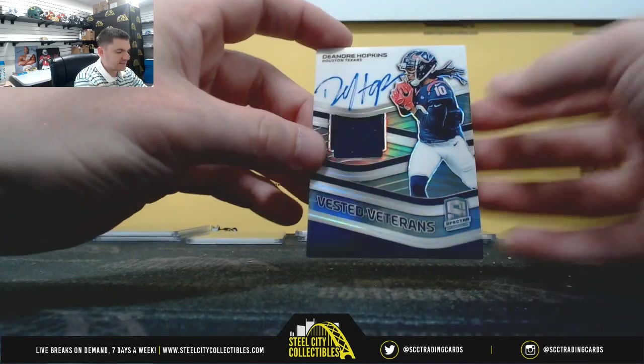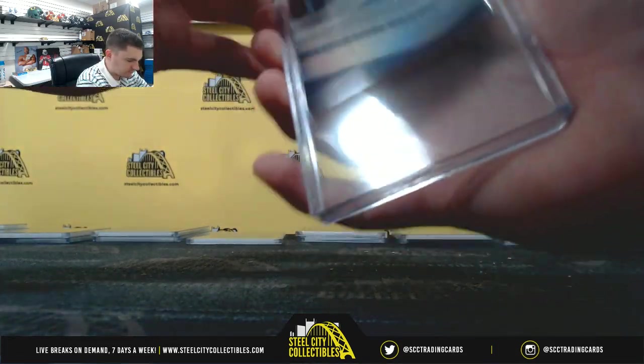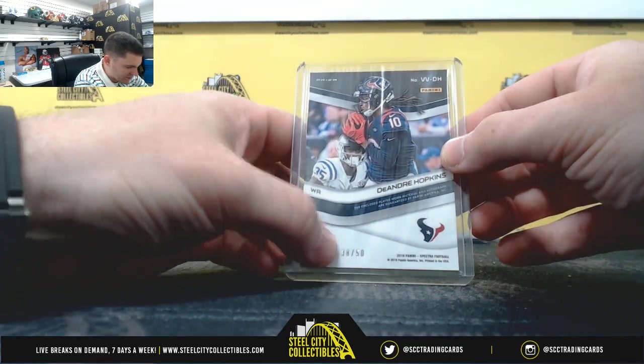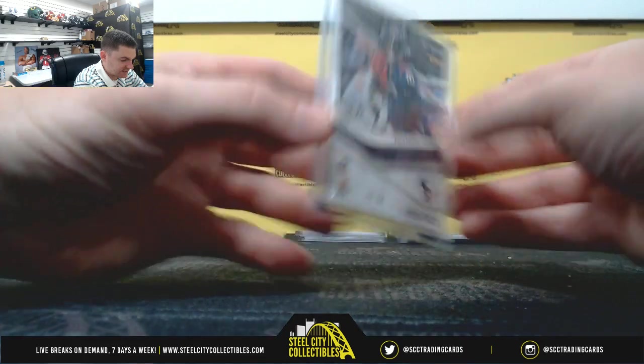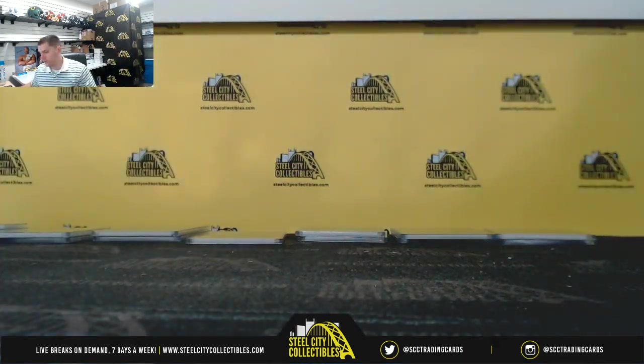And last, DeAndre Hopkins, 38 of 50 — excuse me — eight. Thank you everybody who joined. Let me get this up on YouTube. That was Spectra number 15. Number 16 is up on the site.